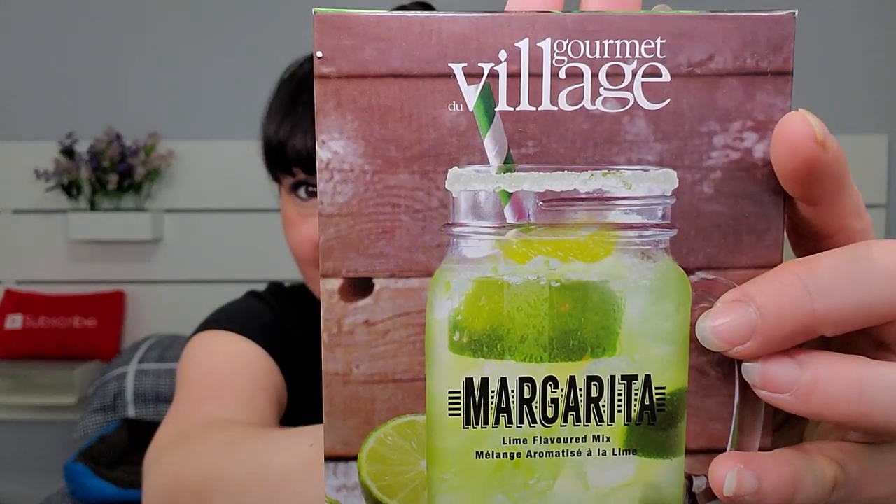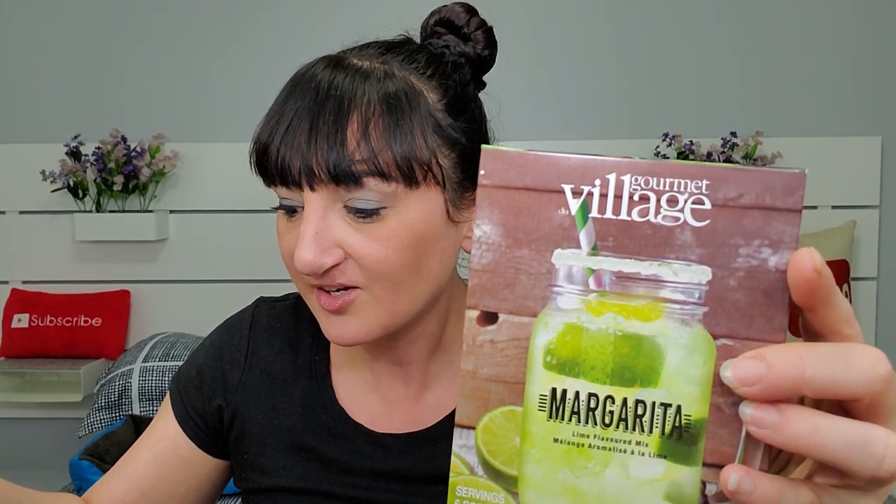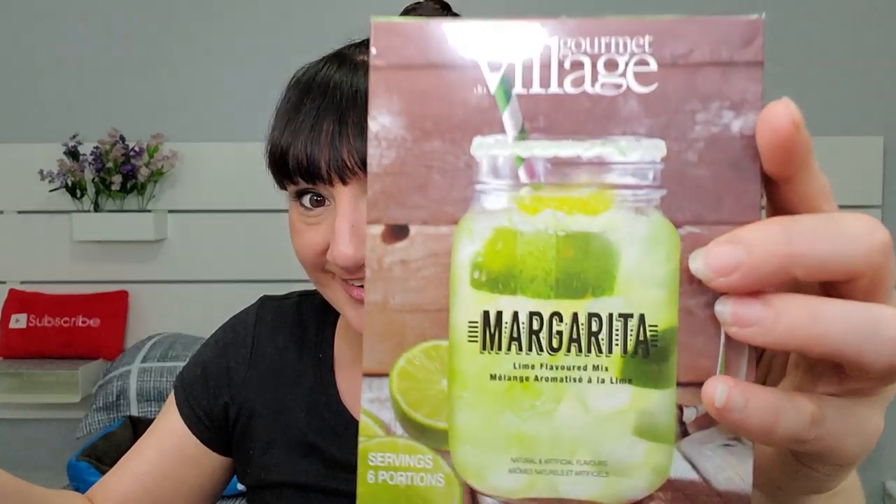And for our final item — the Gourmet Village Margarita Lime Flavor Mix, six portions inside. Cool down after a day in the sun with a pitcher of margaritas — add your own tequila and triple sec for a classic cocktail, or enjoy it with ice and a slice of lime. Boom — as long as this is on hand and somebody brings tequila, margaritas! Don't even need the triple sec. Spoiler alert — the fall into routine box ships October 1st, 2019. This is a fun box!